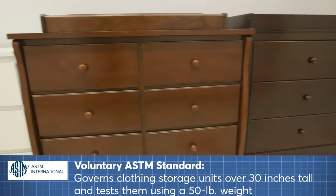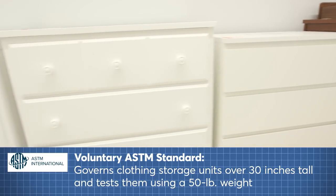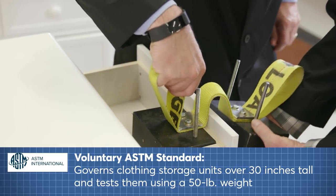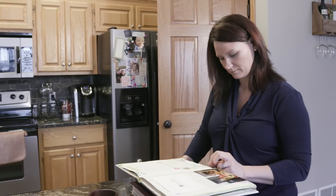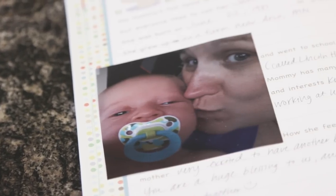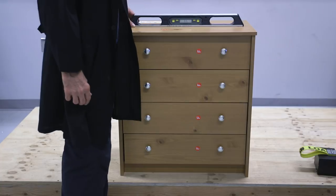There is a voluntary safety standard set by ASTM International, a standard-setting organization, which specifies that dressers taller than 30 inches don't tip over when an extended drawer is loaded with 50 pounds of weight. Yet children continue to be seriously and fatally injured by furniture falling onto them. That's why CR conducted more extensive tests.